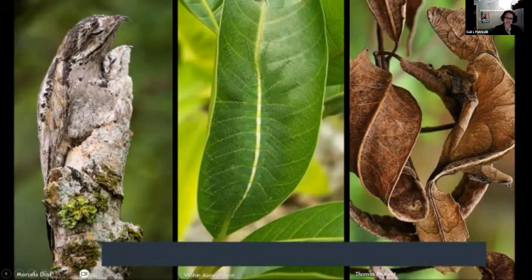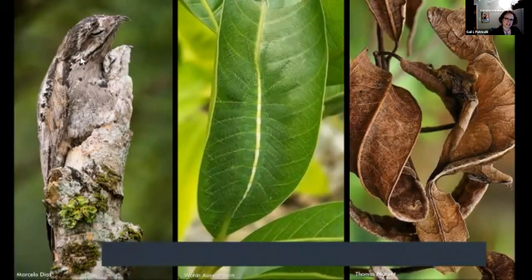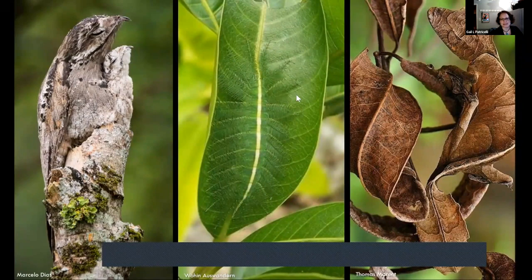Darwin's theory of natural selection is of course very powerful in explaining the evolution of all sorts of interesting traits like camouflage coloration. Here's a ptarmigan with her chick blending into sticks, a common baron caterpillar hiding in plain sight in the middle of a leaf, and a leaf-tailed gecko — spectacularly beautiful examples of camouflage.